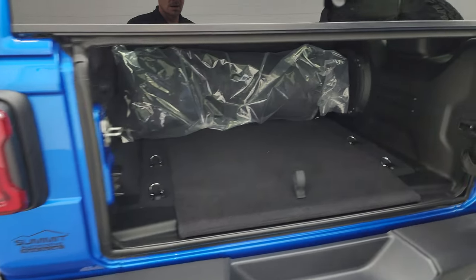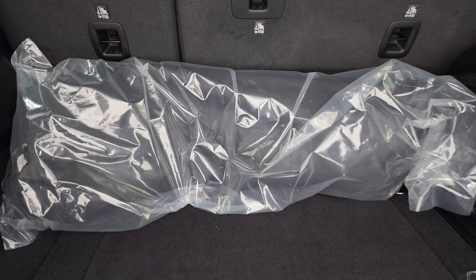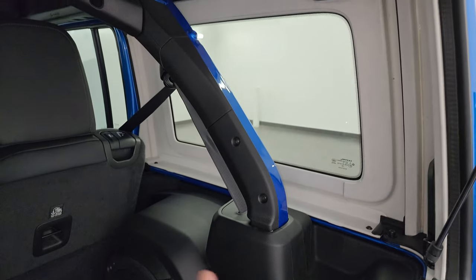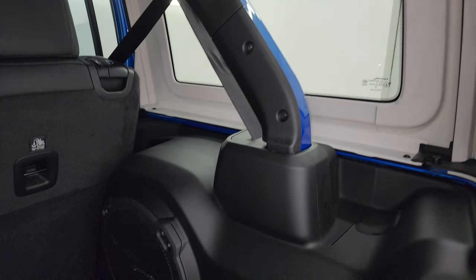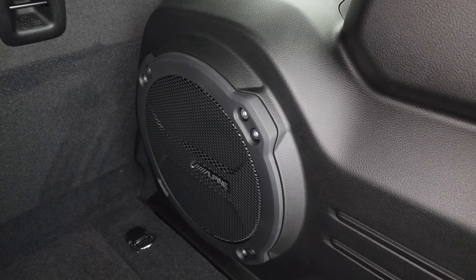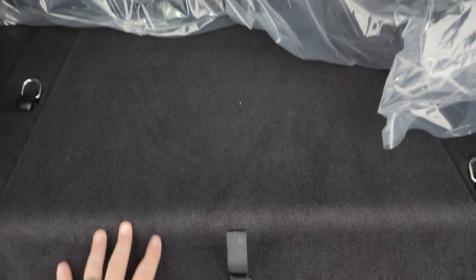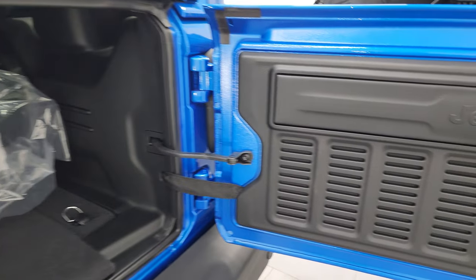Coming into the back of the vehicle, you get the case for the side rear quarter windows. I actually did a video showing how to take those out — it's a lot easier than you think, and if you're curious about getting one of these with the Sky One-Touch power top, I recommend watching that video. It's pretty much like taking off the hard top on a normal Wrangler. There's your Alpine subwoofer. You also get storage under here with door hinge, roof, and windshield bolt holders. If you have a hard top and want to know how to take that off, we did videos of that as well — all linked in the description below.